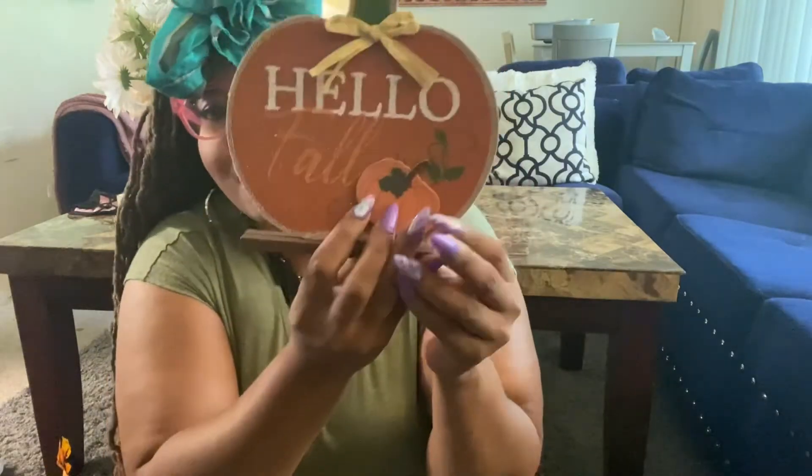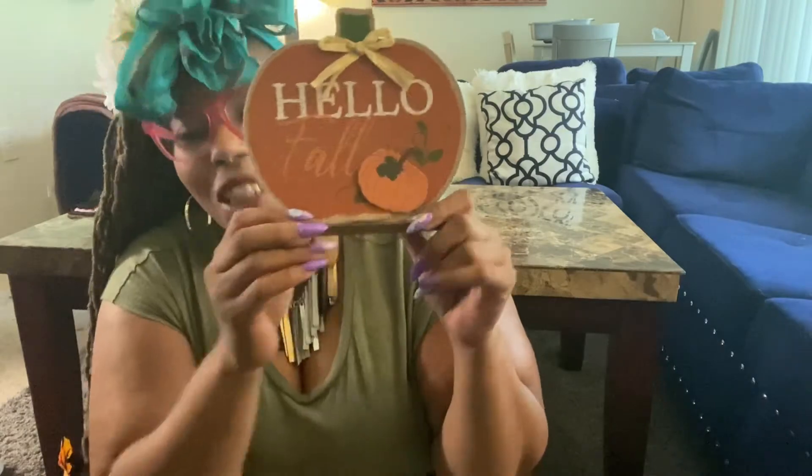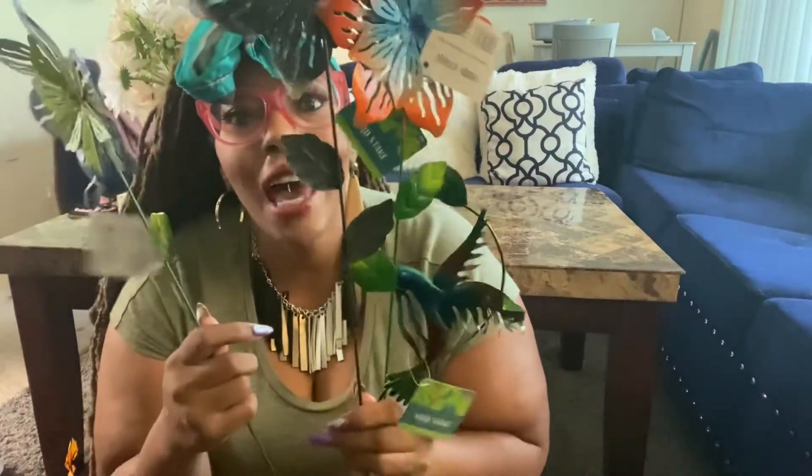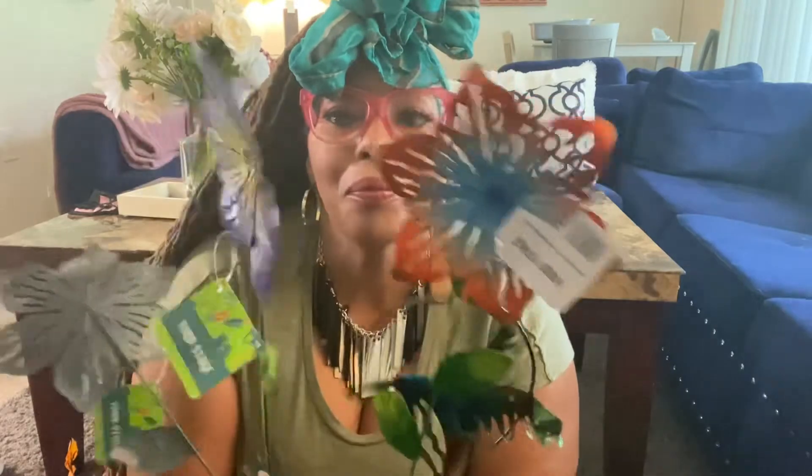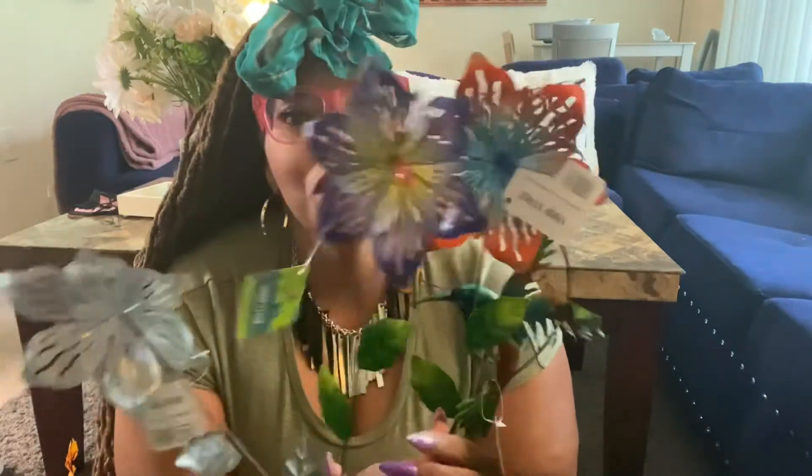It says 'Hello Fall' and has little vents, you just sit it up — it's so cute. It's from Dollar Tree. I went to three stores. I had these on sale because summertime is going out, and they were like $2.99, 50% off. So I'm going to stick this in front of my house — they don't light up or nothing but they are so cute. So these are three flowers: an orangey one, a purple one, a blue and green one, and one that has a little hummingbird inside of it.